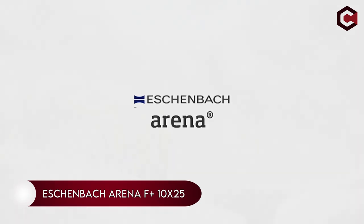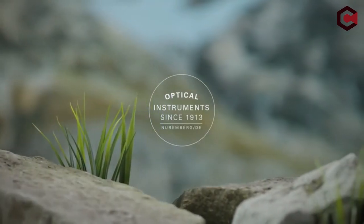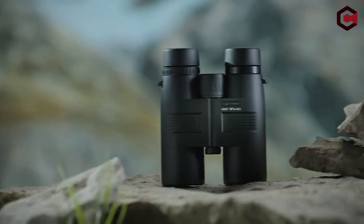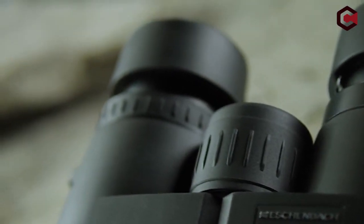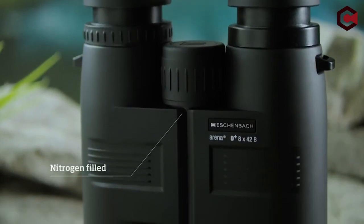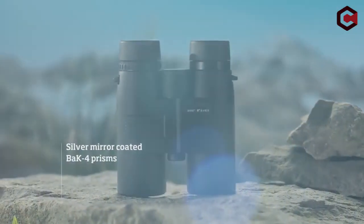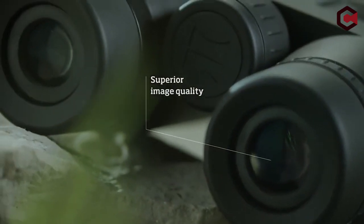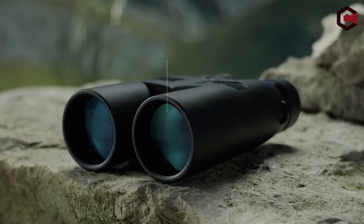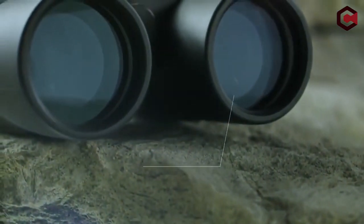Number 2: Aschenbach Arena F Plus 10x25. Aschenbach's story started over 100 years ago with an idea. The primary quality of Aschenbach is that it can be packed in very compact form and can easily fit in a jacket pocket or backpack. The Arena binoculars are nitrogen-purged, watertight, and the lenses are fully multi-coated. Crystal clear sharp colored images thanks to the top Bak-4 prism. The Aschenbach Arena F Plus 10x25 is very lightweight, easy to handle and carry.